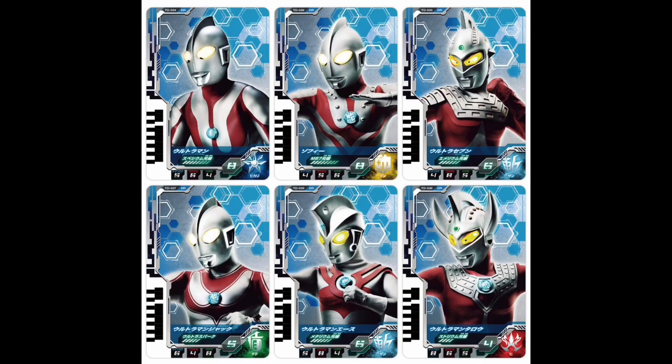Last up for Ultraman Decker, we have the fifth card set: DX Ultra Dimension Card 05, the Ultra 6 Kyodai Set. This gives us cards for Ultraman, Zoffy, Ultra 7, Jack, Ace, and Taro — the six Ultra Brothers. We've basically been doing New Generation Heroes up until this point, so it's nice to bring the OGs in. I don't know if there will be any combinations with these in the Dual Sword, but the more cards they give us the more combinations are possible. Everything mentioned for Ultraman Decker today comes out on October 22nd, so go ahead and check your pre-orders.